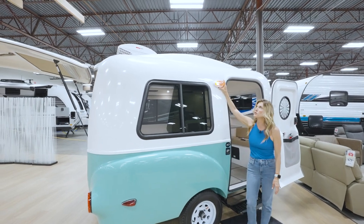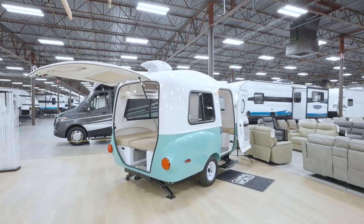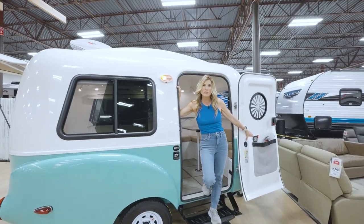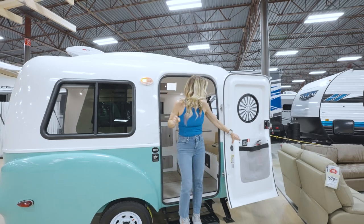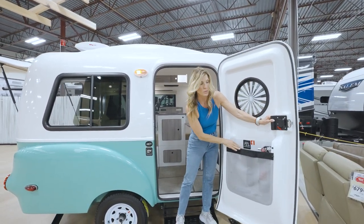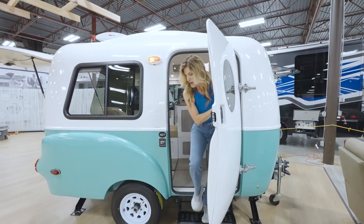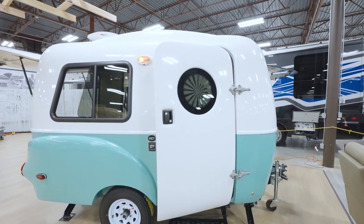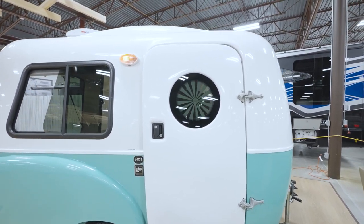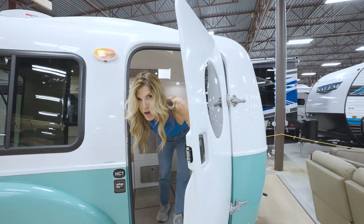She gets cuter and cuter with the lights on. What makes the HC-1 special is it's like stepping back in time yet so fresh and modern. And our door — let's not forget how cute it is. Not only do we have great storage in the door and a fire extinguisher, but look at the little port light window. I'm gonna step in and close the door — it's the little things that make it so joyful.